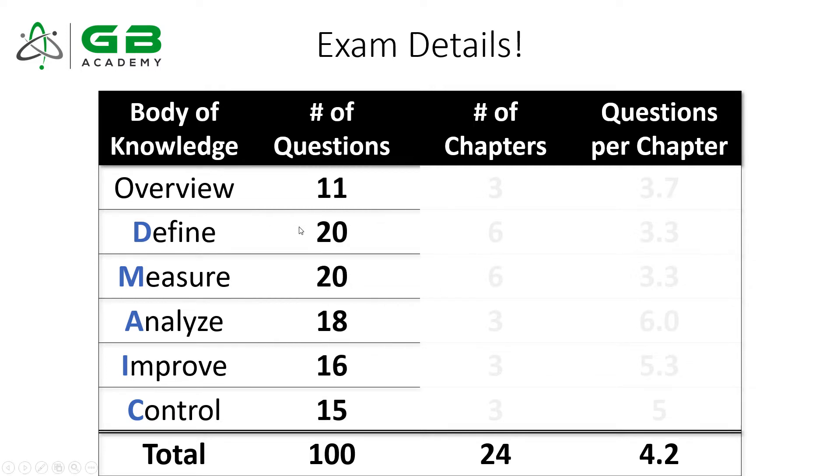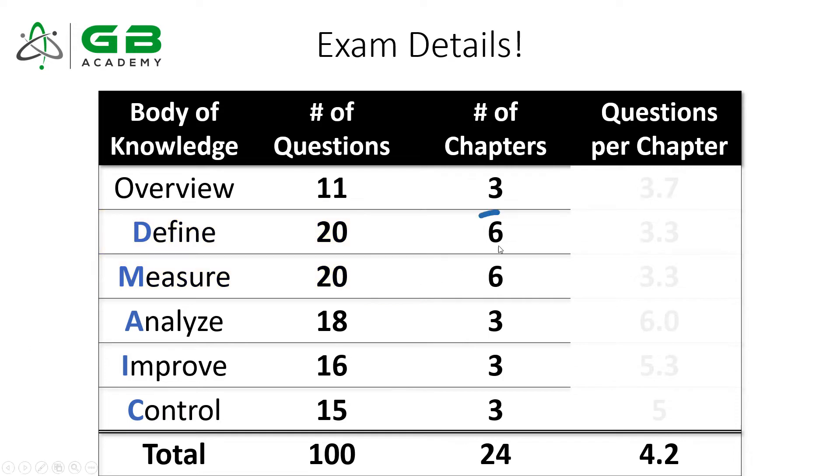To help you prioritize your time and focus, it's important to understand how the different pillars show up on the exam. The Define and Measure phases each get 20 questions, making them probably the two most important pillars on the exam. It also shouldn't surprise you that they have the most chapters — all other pillars (Overview, Analyze, Improve, Control) have three chapters each, whereas Define and Measure both have six individual chapters.